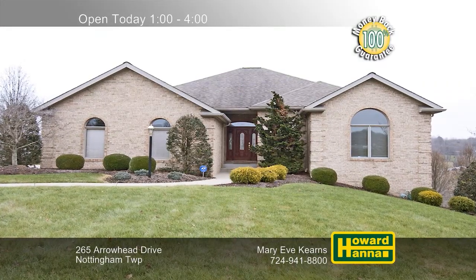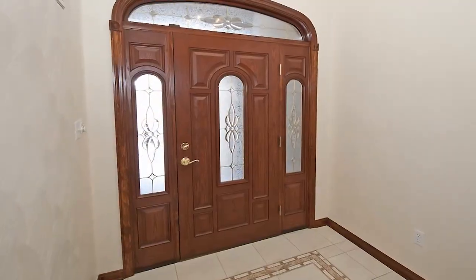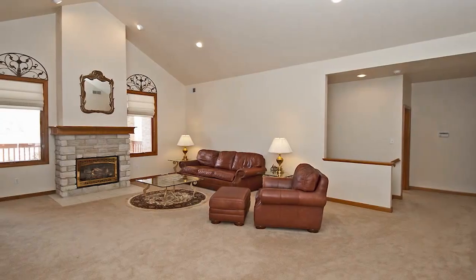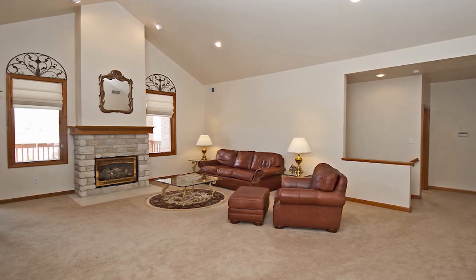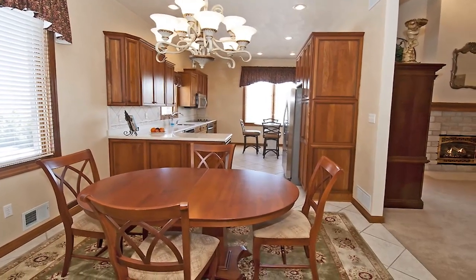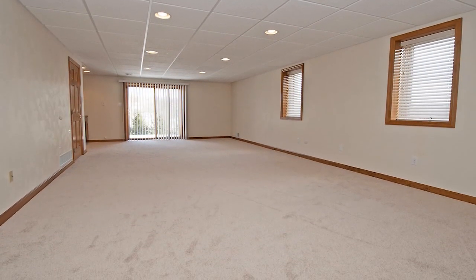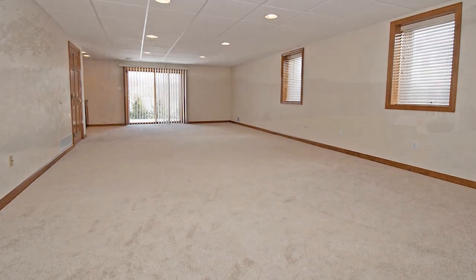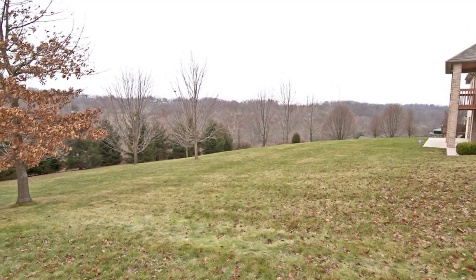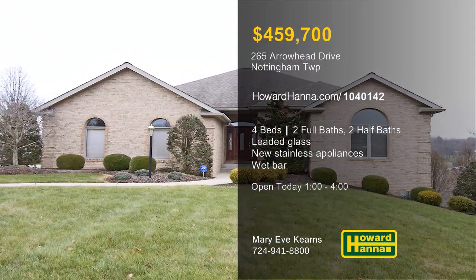Offering first-floor living at its finest, this brick provincial in Nottingham Township has four bedrooms and two full and two half baths. Follow a level drive and entry up to a solid wood front door with leaded glass sidelights, inset, and transom. In the great room, windows flank a stone gas fireplace with a custom enclosure and a wooden mantle. Rich wooden raised panel cabinetry and new stainless appliances rest on the tiled floor of the kitchen. The daylight lower level is home to several finished rooms, an extra garage for storage, a half-bath, and a wet bar. The rear deck and patio look out across a professionally landscaped yard close to shopping, restaurants, and Mingo Park. Experience the pride of ownership at this afternoon's open house, hosted by Mary Eve Kearns.